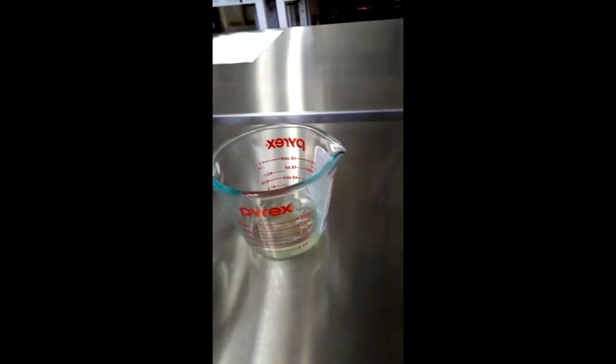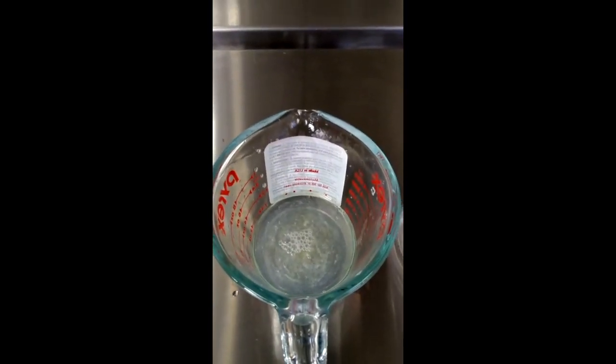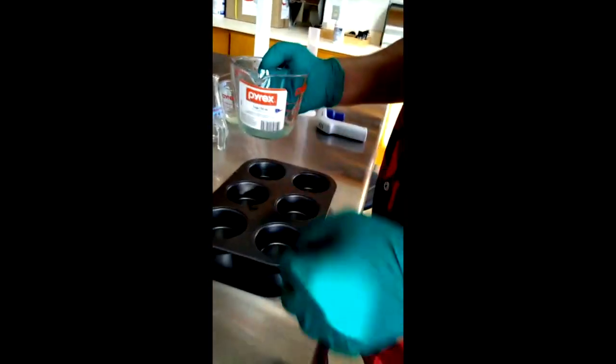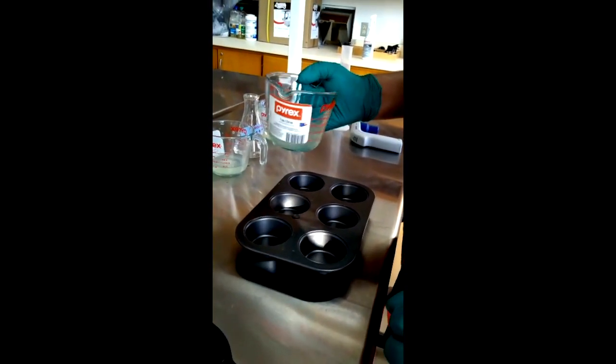Here is 50ml — you can see it clearly — then we mix it with the egg whites. We did the same thing with the 0.1M fructose solution: 50ml of fructose solution and 10ml of egg whites, and the same for the 0.01M fructose solution.